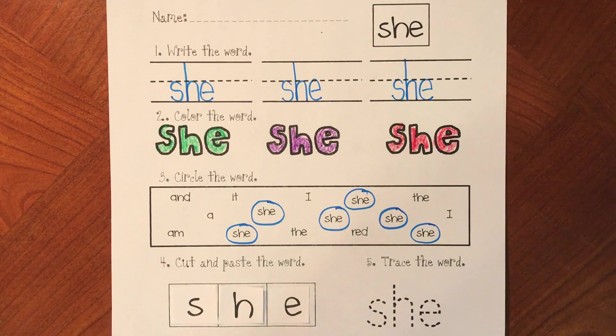Let's write that word 'she' one more time. S-H-E. She. She did great. Alright, my friends, after you have finished with your sight word 'she', please take a picture of it and post it to Seesaw so we can see.